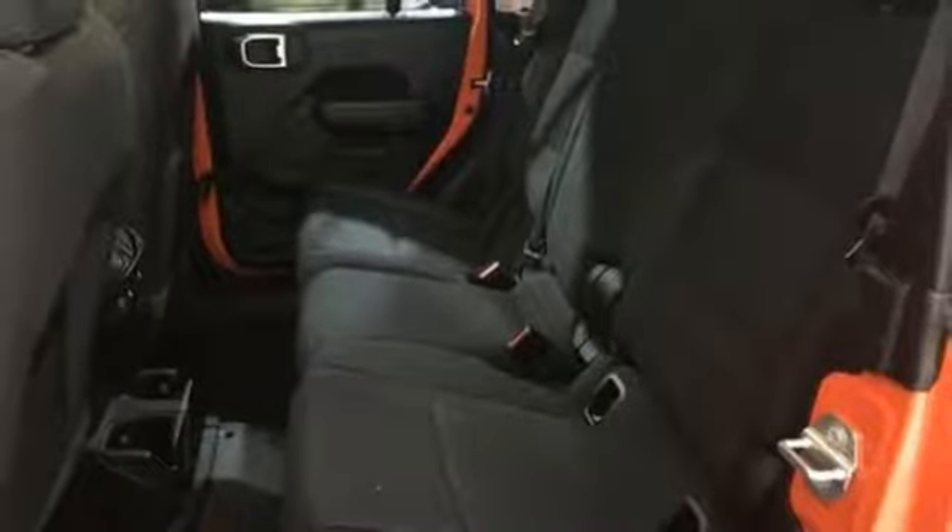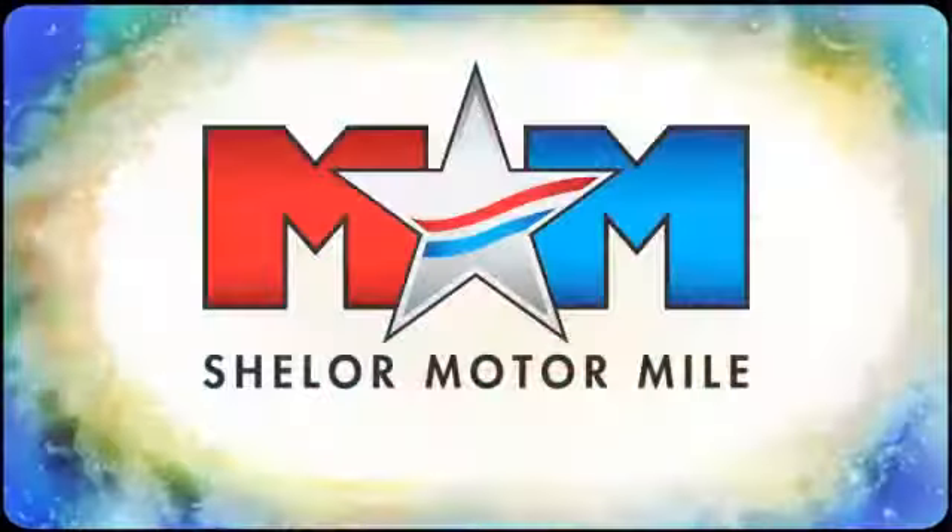The Jeep life fits your life. Take it for a test drive today. So come visit us on the Motor Mile, where you're always a name and never a number.